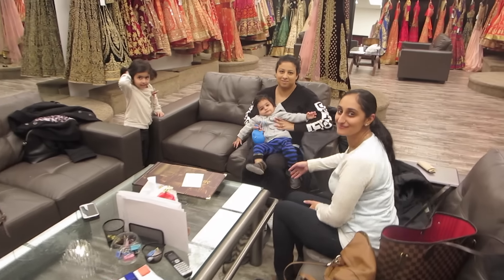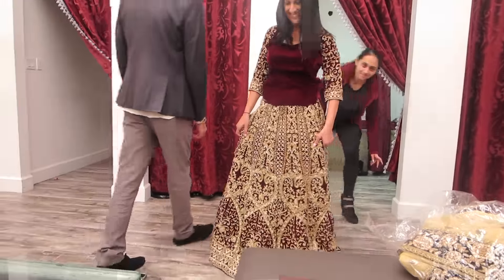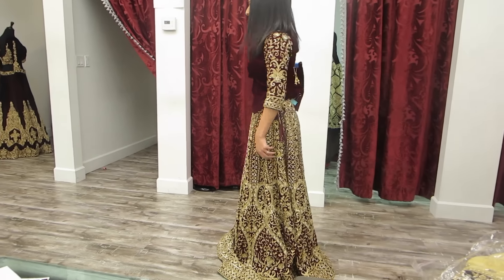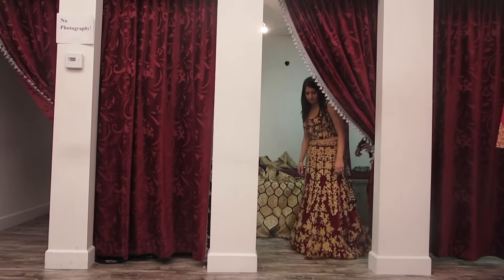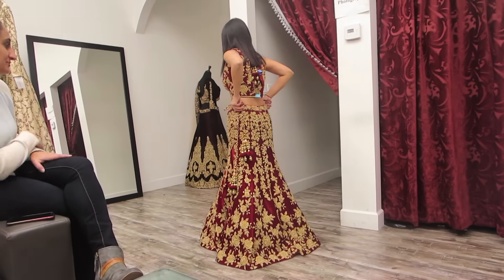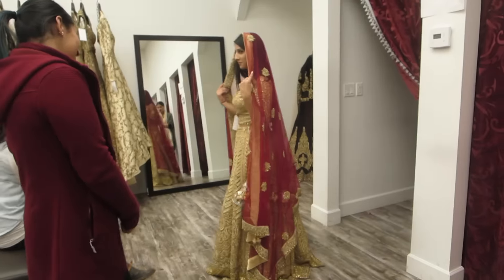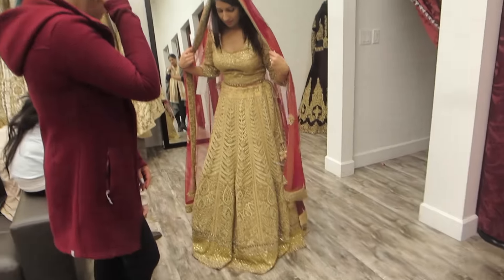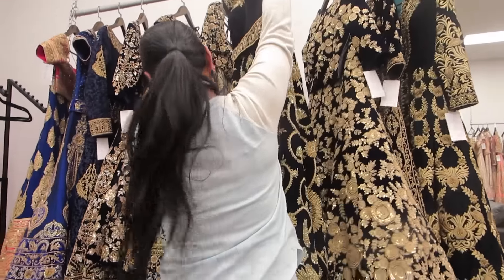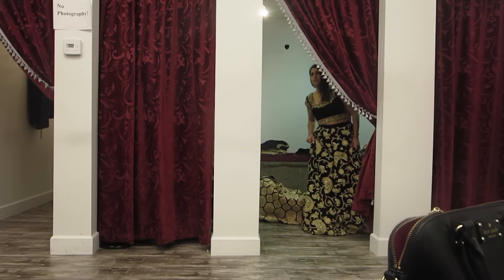We've got the family with us — option one, we don't vlog. I like the color but not this one. We're going to force Kulji to try on this one.